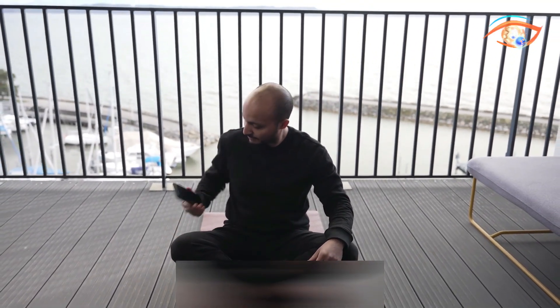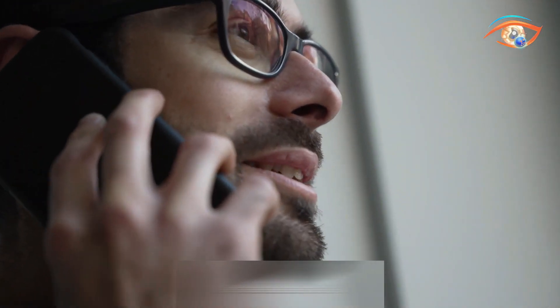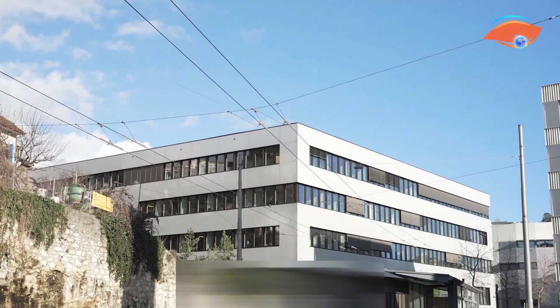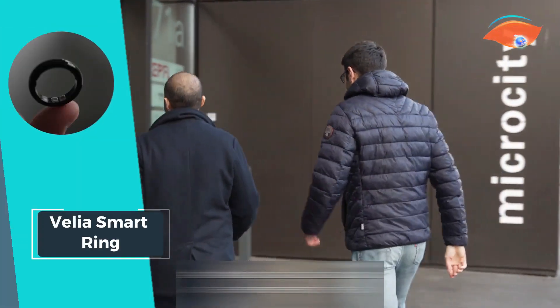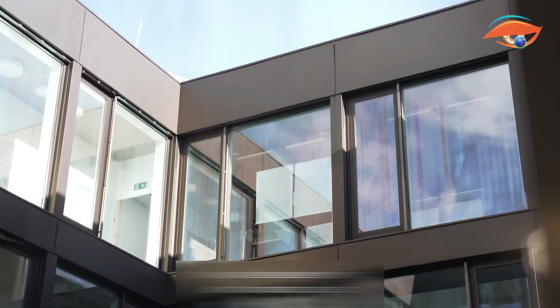Dive into the future with confidence, as this smart ring is waterproof up to 330 feet. Stress and sleep monitoring are seamlessly integrated, providing holistic well-being insights. With a full charge lasting up to three days, Velia ensures uninterrupted health tracking, making it an essential companion for the mindful and health-conscious individual.